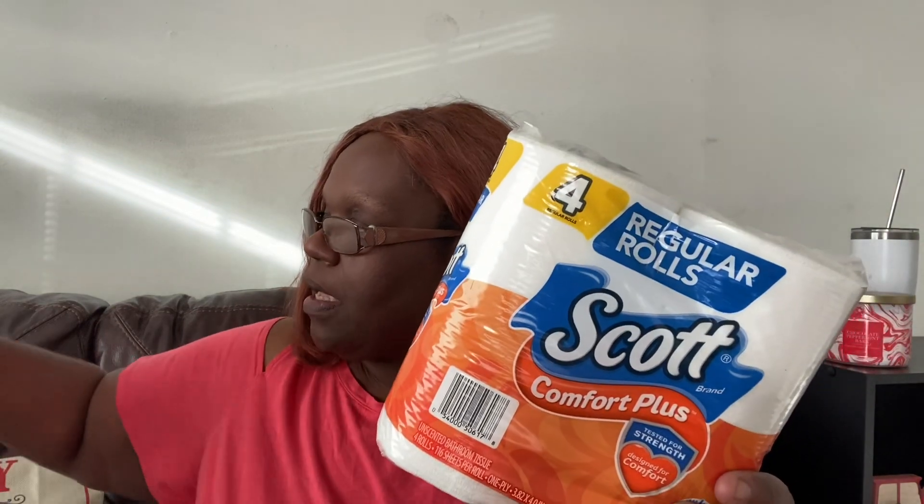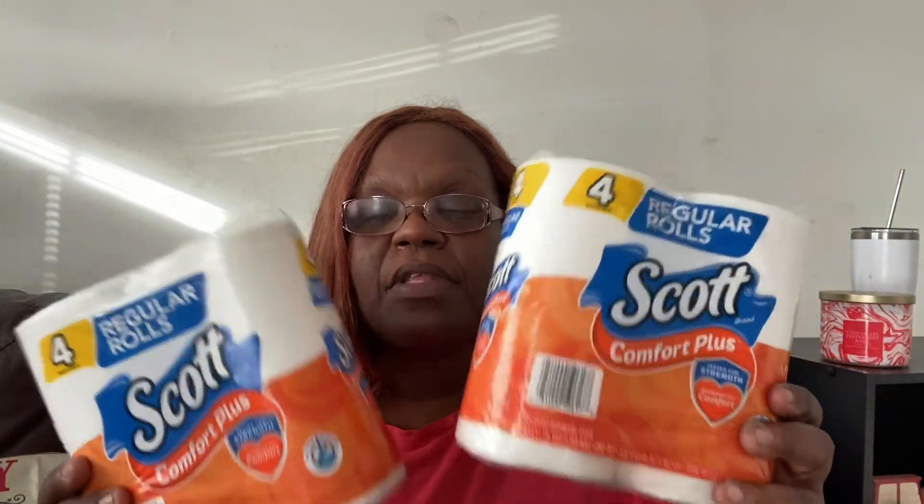Toilet paper — let's start with toilet paper. So I did get two of the four packs of the Scott toilet paper. I like to keep these down here in my bathroom just as extra stock. When I see them, I pick them up, and I went ahead and picked up two of these. I did pick up a roll of paper towels — just some regular off-brand paper towels. We had none in the kitchen.